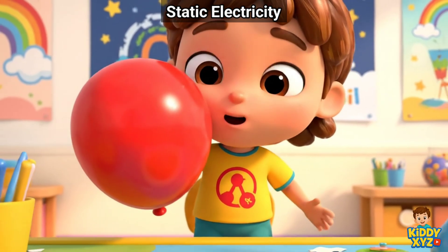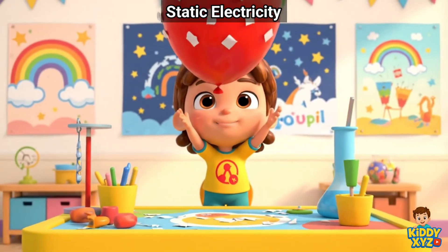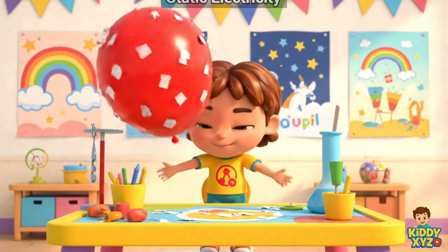Rub, rub! Wow! The paper jumps to my balloon.